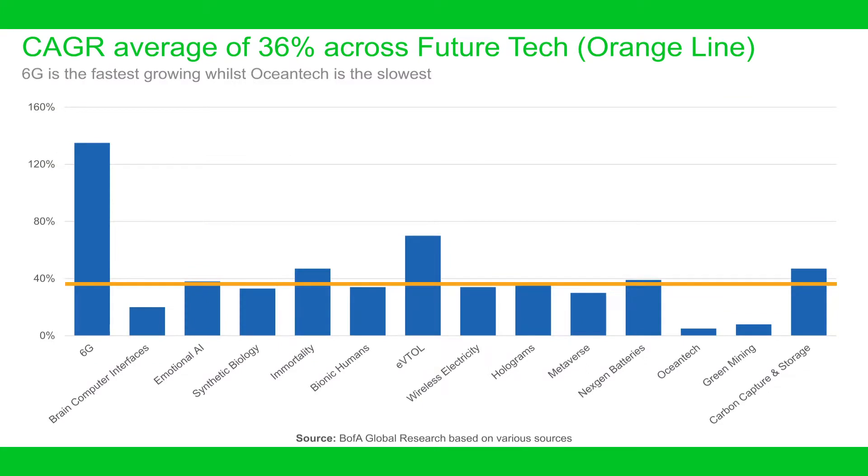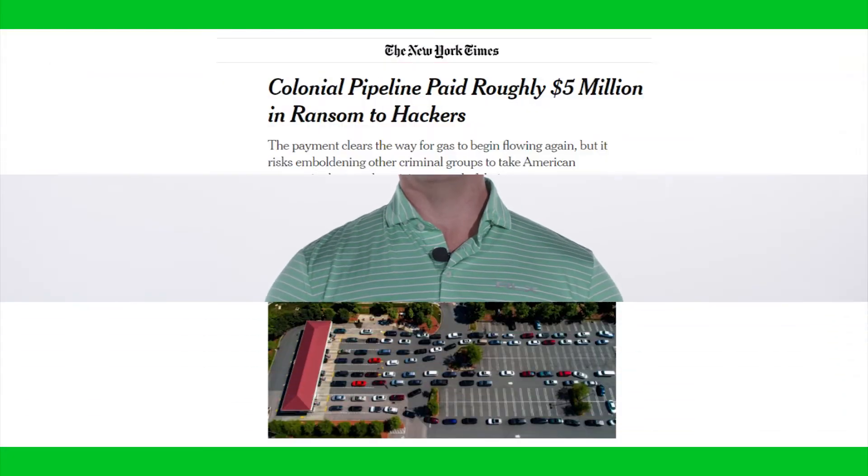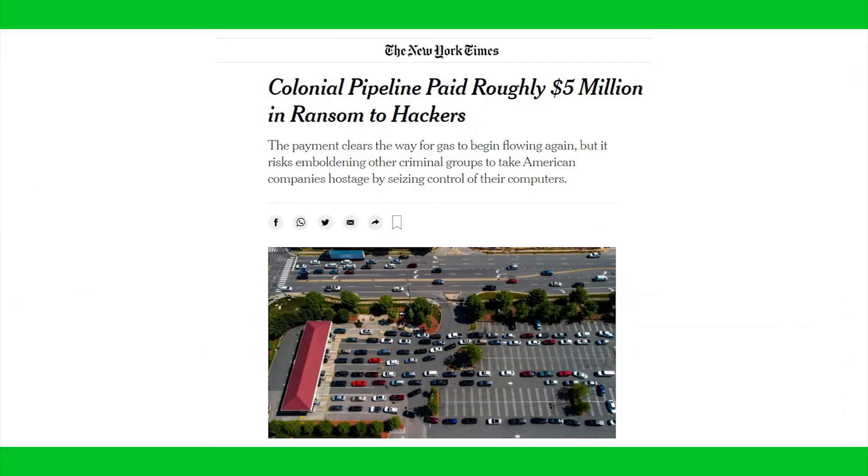Bank of America just published its 14 next big investment ideas. By 2028, connected devices could exceed the data capacity of the 5G network — the network that's still being rolled out as of today. Security and privacy challenges continue at an accelerating rate, impeding the confidence and realization of digital transformation initiatives.